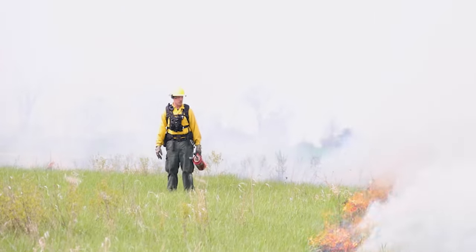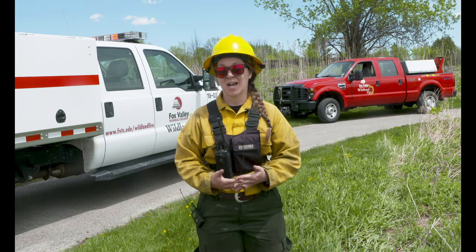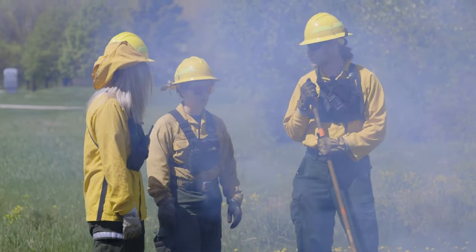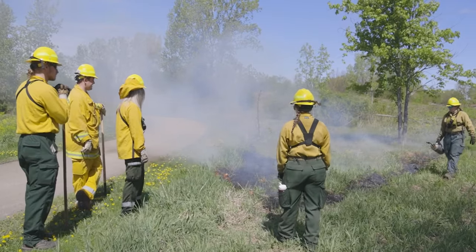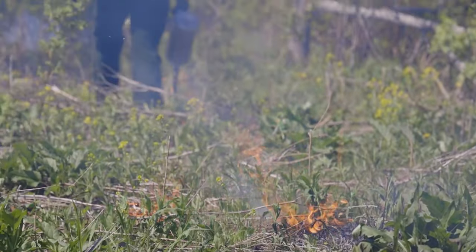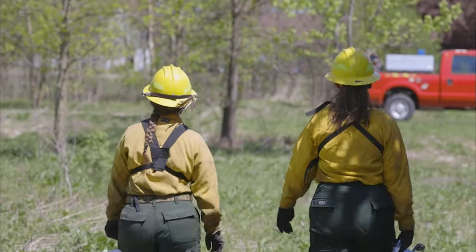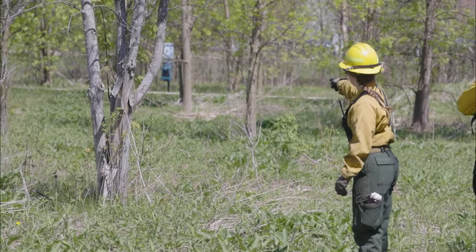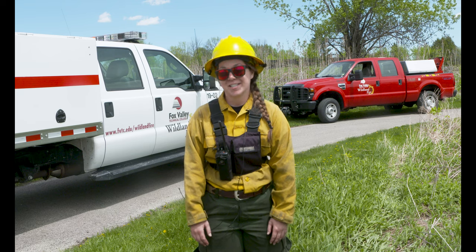I was kind of stuck — I was working a dead-end job, didn't really know what I wanted to do, just knew I wanted something outside where I could be active and do something different every day. I actually started in the natural resources program and had a class with John Kellerman — fire bug, I got the fire bug. I didn't even know a career like this existed, and here I am. I found what I'm most passionate about and it's incredible — honestly, it's changed my life.